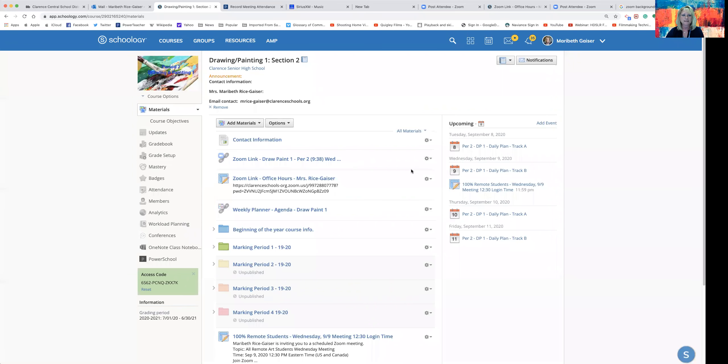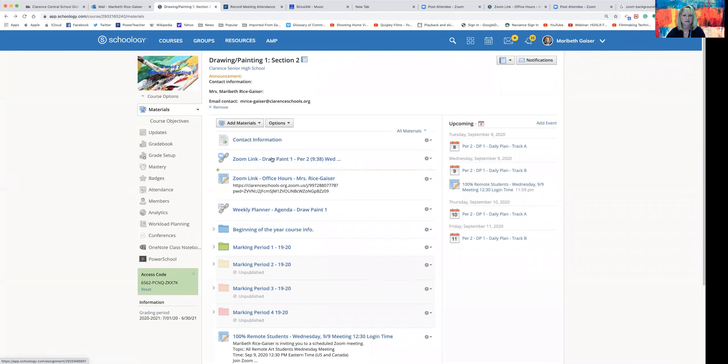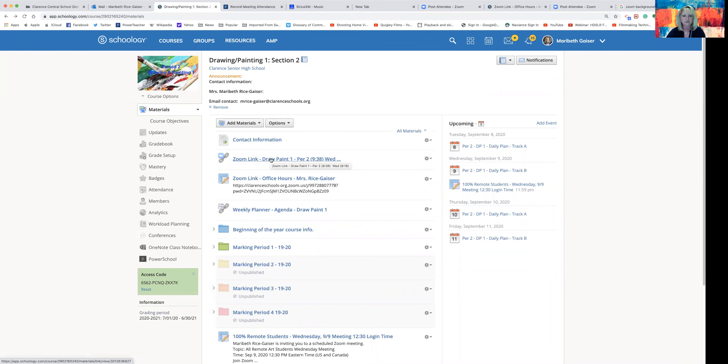So in Schoology, based on your child's period, I opened up period two, but they're all set up the same. Some things you can anticipate is my contact information. If you need to get in touch with me, please go ahead and email me. We can always set up a time to meet, or arrange a Zoom link.